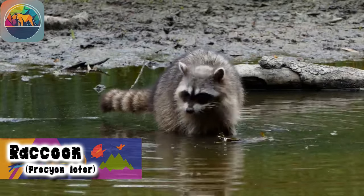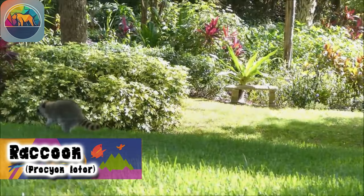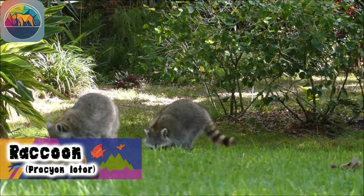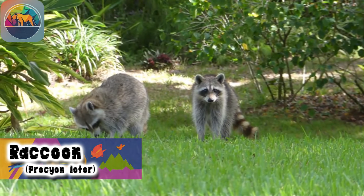Raccoons are nocturnal animals and are rarely seen active during the day. They are solitary, except for the mothers who take care of their young. Their ability to climb trees and swim allows them to move efficiently in search of food.